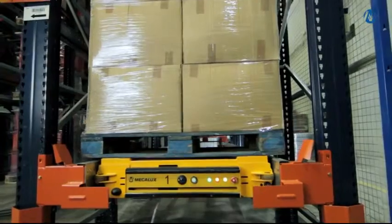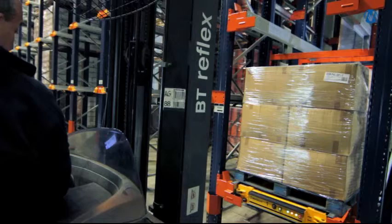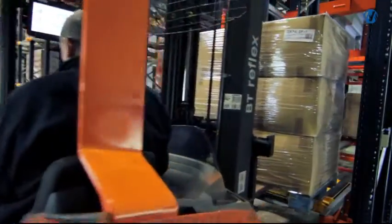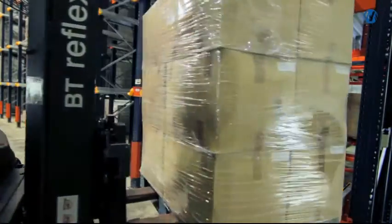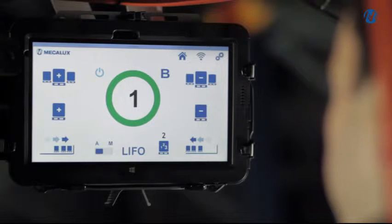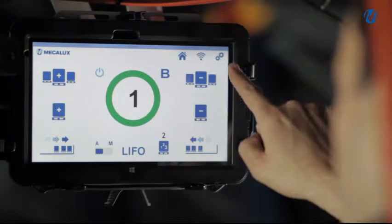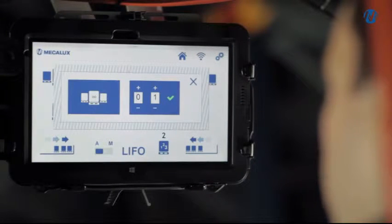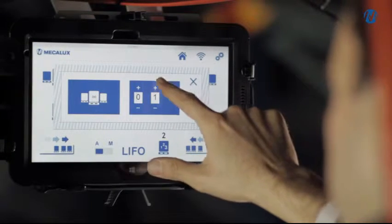For outgoing operations, it retrieves the first pallet it finds on the level and moves it to the exit point. Unloading can be done unit by unit or continuously, selecting either the full channel or a specific number of pallets.